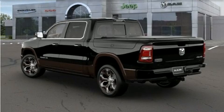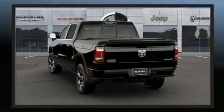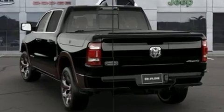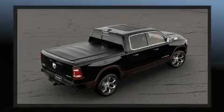Get excited about the 2021 Ram 1500. Smooth gear shifts are achieved thanks to the powerful eight-cylinder engine, and load-leveling rear suspension maintains a comfortable ride. Comfort and convenience were prioritized, as evidenced by amenities such as heated